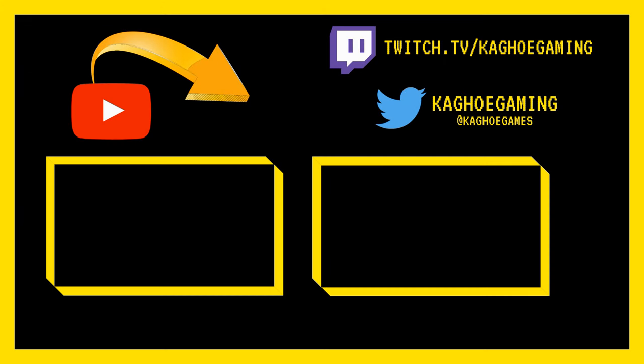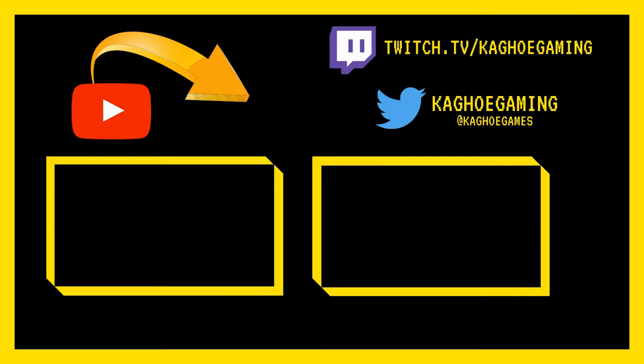If you made it to the end of this video, thank you so much for watching — it truly means a lot to me. If you know anyone who would benefit from watching this, please share it with them. It helps me out a ton and allows me to keep doing what I love every day, which is gaming and helping people. Thank you so much and I hope you have a fantastic day.